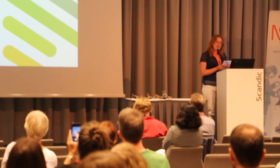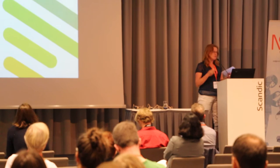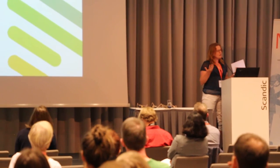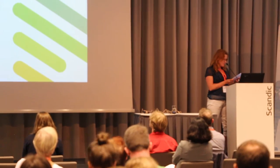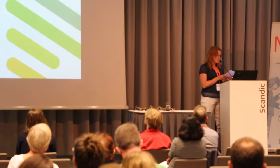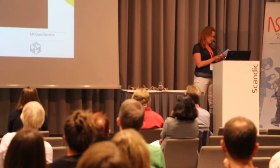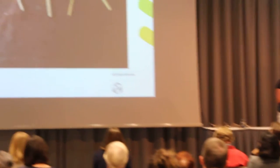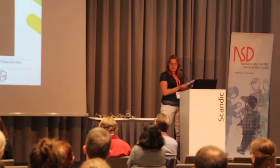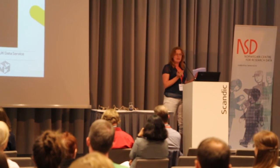In the UK, there's a big push on data sharing. The research funders have data policies, they fund infrastructure, they fund support services, so we have a lot of data repositories. The Engineering and Physical Sciences Research Council, with their data policy, placed the responsibility for the preservation, discovery, and access of research data resulting from their grants upon the universities. So universities started setting up their own data repositories, resulting in a diverse ecosystem of data repositories.